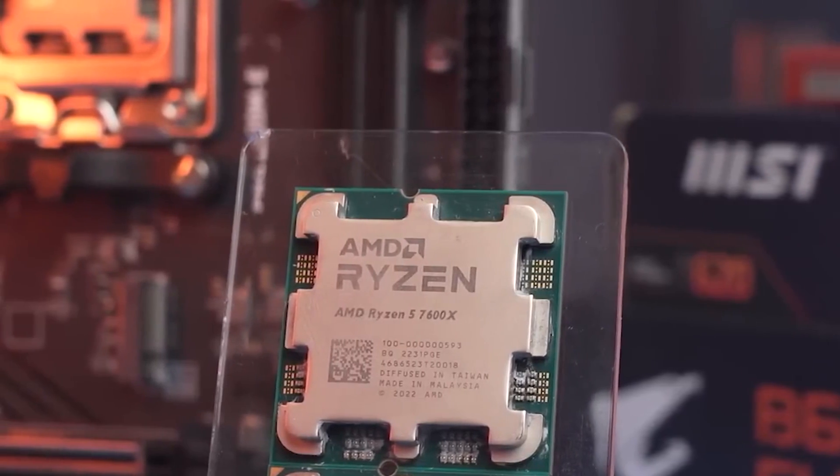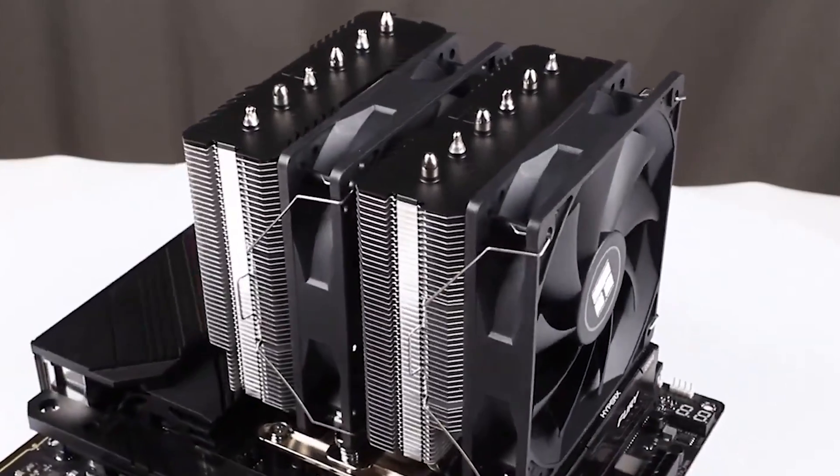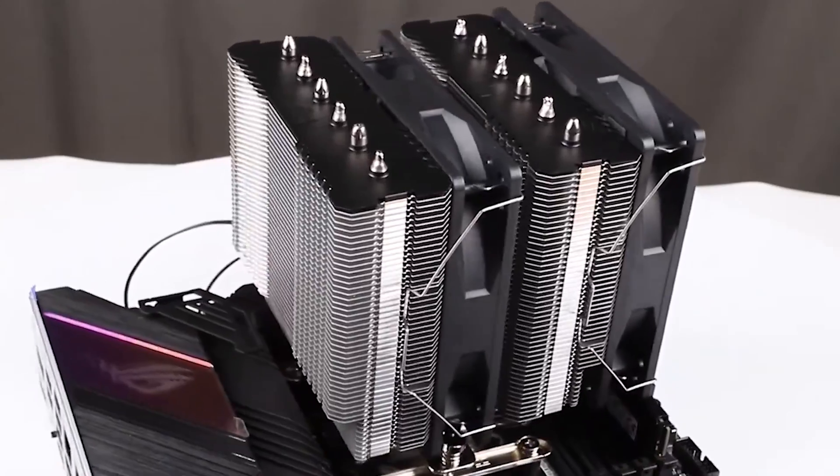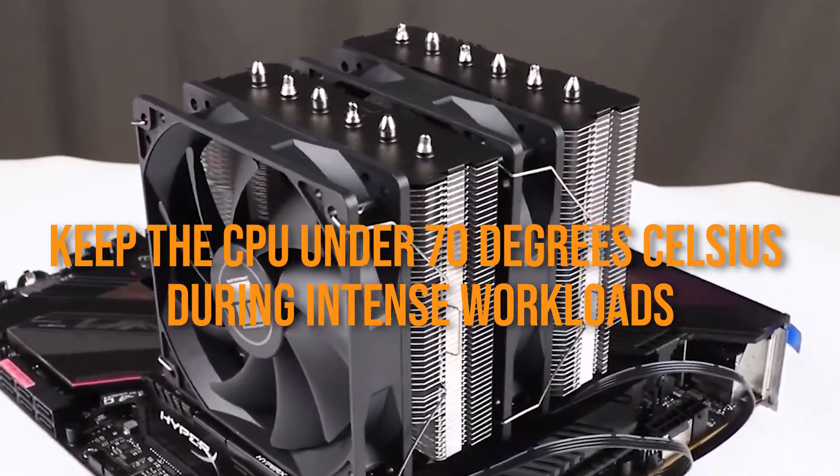For cooling, since the Ryzen 5 7600X's stock cooler is missing, I went with the Thermal-Rite Peerless Assassin 120SE, which will keep the CPU under 70 degrees Celsius during intense workloads.